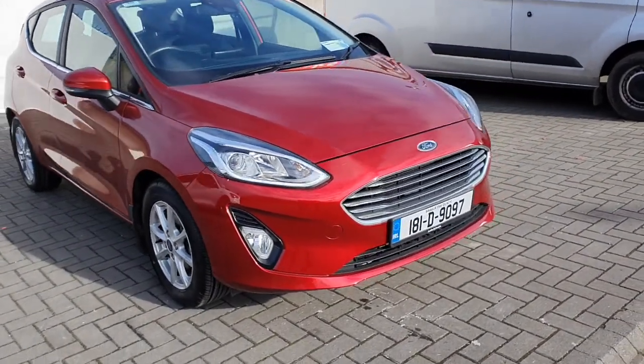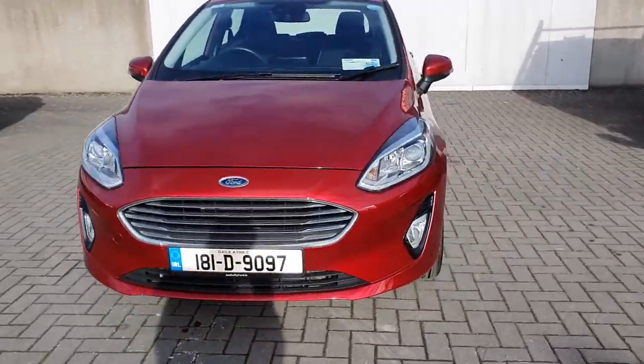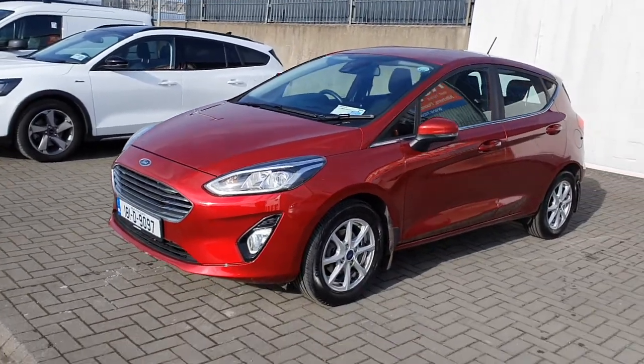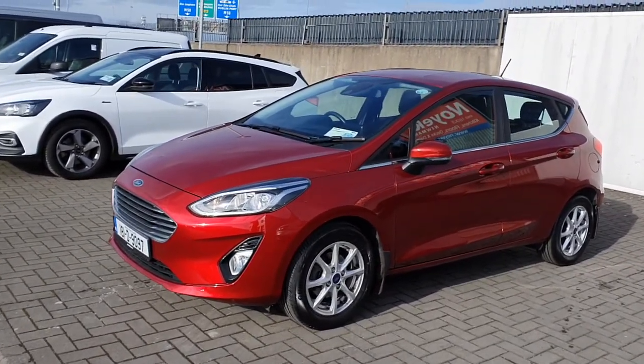So that is the 2018 petrol Ford Fiesta Titanium. If you would like any more information on this vehicle or you would like to inquire about a test drive, please give our sales team a call on 01834 2977.